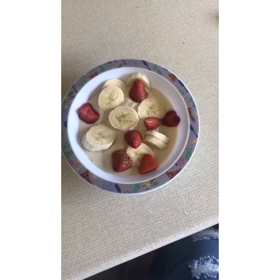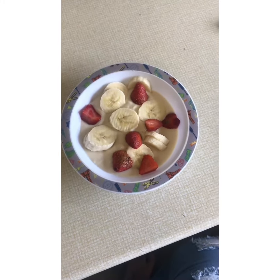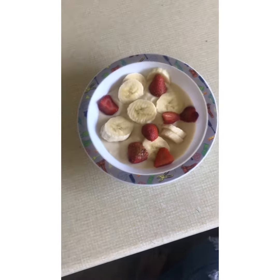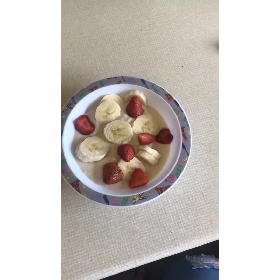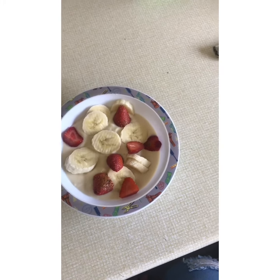Hi everyone, so today's video I thought I would do a 'what I eat in a day' on Slimming World. I've been doing Slimming World now for about 8 weeks and I've had a 15 pound loss, so I thought I'd show you what I eat so you can get ideas and it might inspire you and show you the sort of things that you can eat on Slimming World to lose weight.